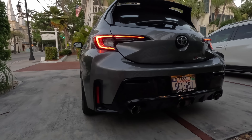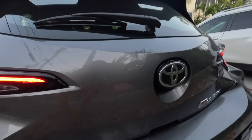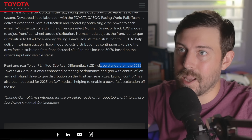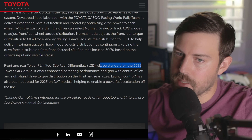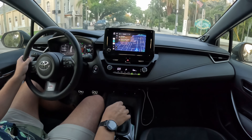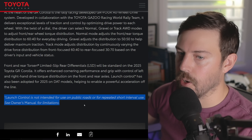The GR4 all-wheel drive system looks to be unchanged, and that's perfectly fine. Front and rear Torsen limited-slip differentials are now standard on the 2025 GR Corolla — previously optional on core models, but people were preferring to have them, so they're now standard. Launch control has also been adopted for 2025 on DAT models — as I assumed, it would not be on the manual — helping enable powerful acceleration off the line. Note: launch control is not intended for use on public roads or for repeated short-interval use. See the owner's manual for limitations.